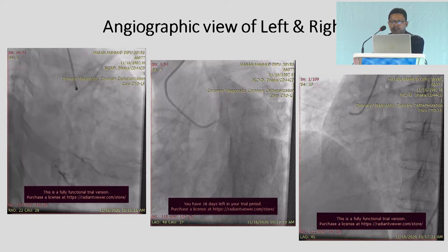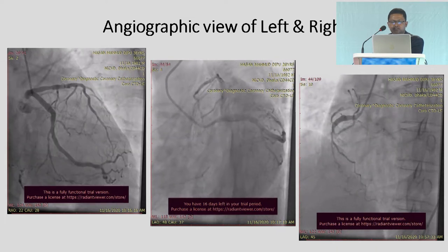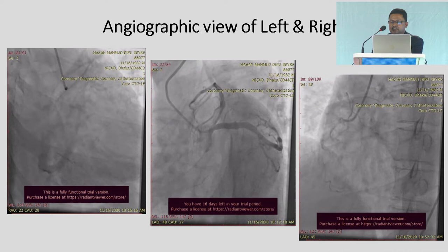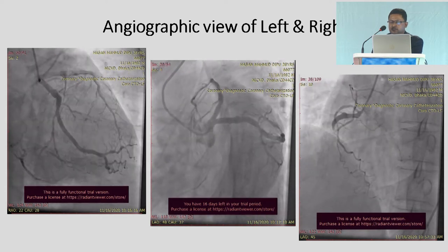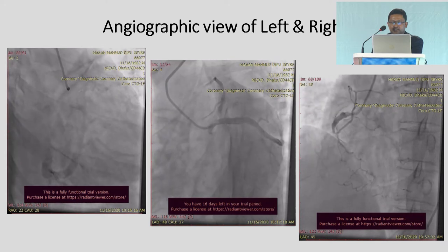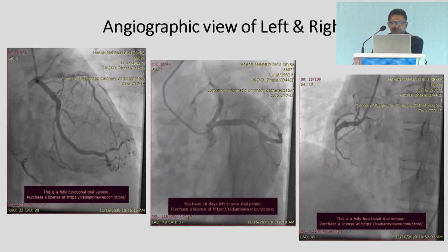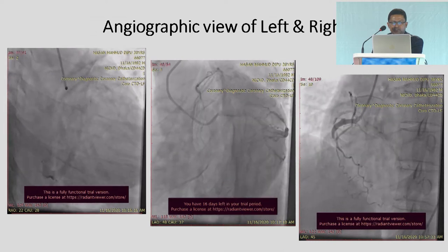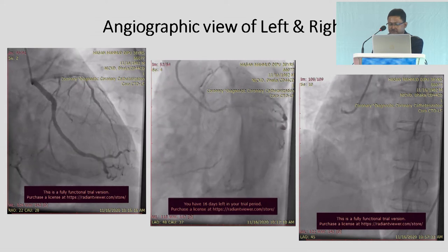This is the basic angiographic view of the left and right system, showing RCA proximal occlusion. In the mid panel, we see retrograde filling from mid and proximal panel — retrograde filling of RCA from the left side.